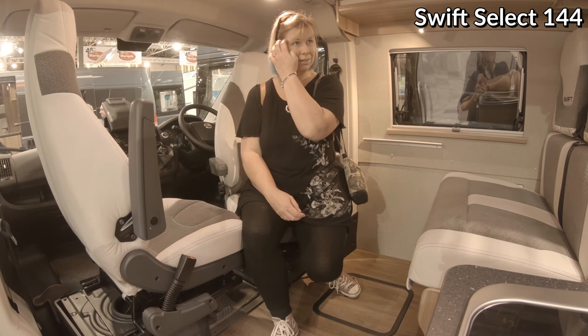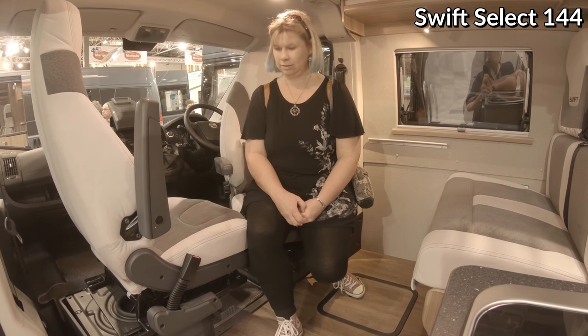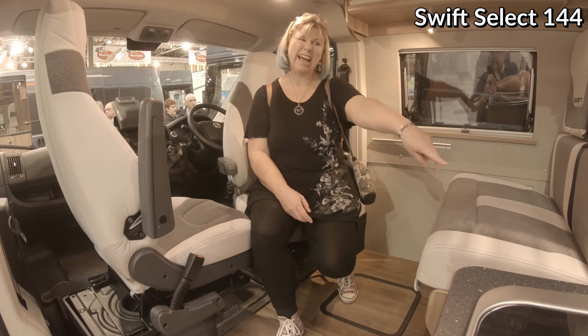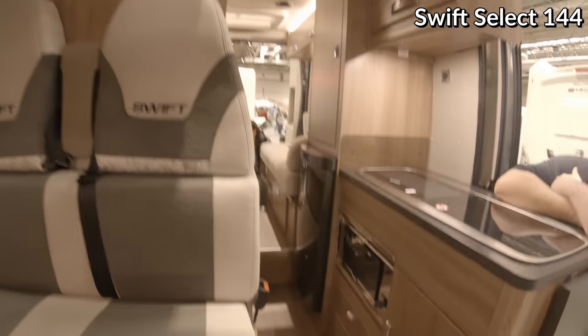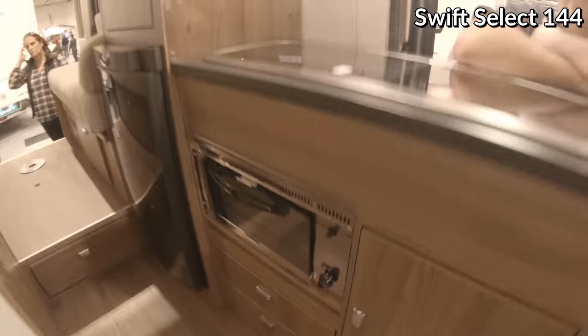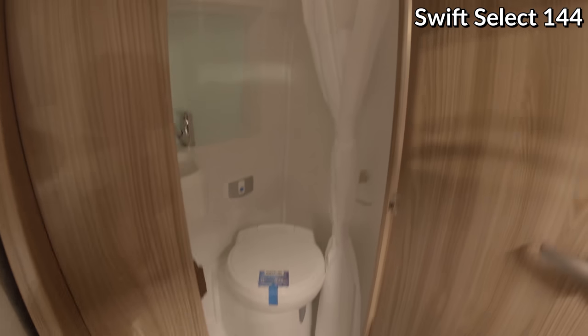The three of us could use a van like this quite easily. It's got a table that pops up in the middle and a cute little kitchen - tiny little oven. Look at this cute little oven! The fridge isn't too bad. And then you've got a cooking area, and it's even got a toilet and a little shower. That's so cute, and it's tall enough to stand in.